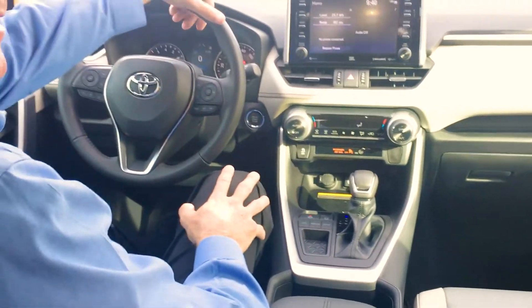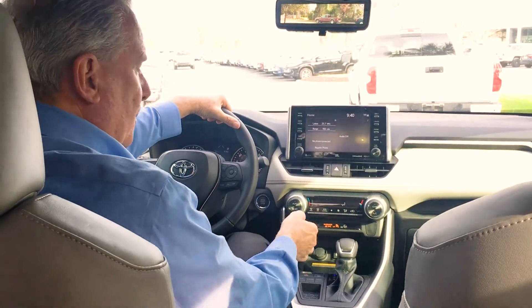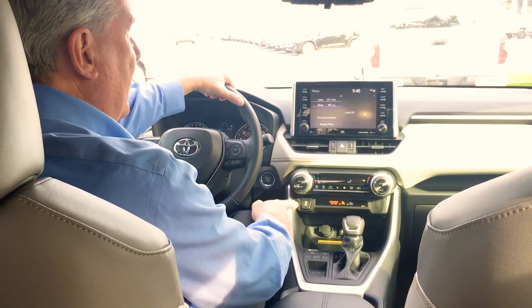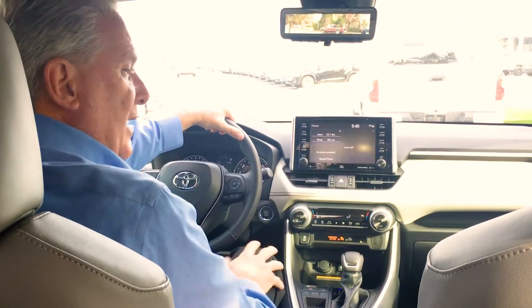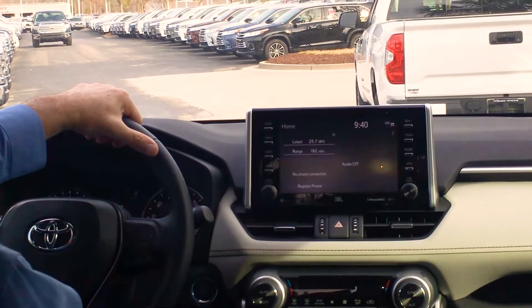The other thing we've added this year is Apple CarPlay, which is outstanding. You plug your USB cable in and all your apps are projected up onto the radio screen, so you have navigation through your phone displayed on the radio.